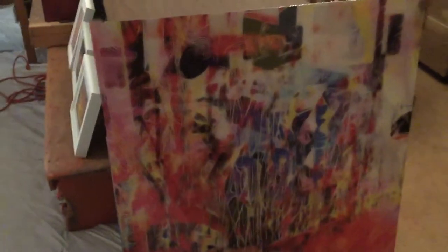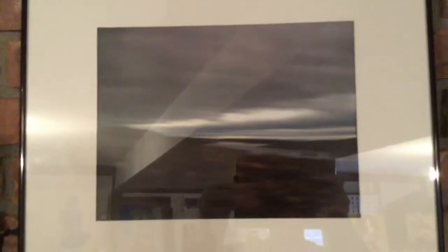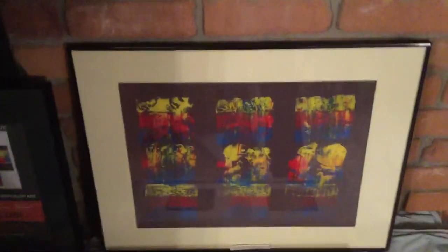This is the studio. There's an abstract here and there's another abstract. This is actually a photograph from the Arctic. This is a monoprint, and a couple more monoprints over here. There's a little guy here and a little guy over here.